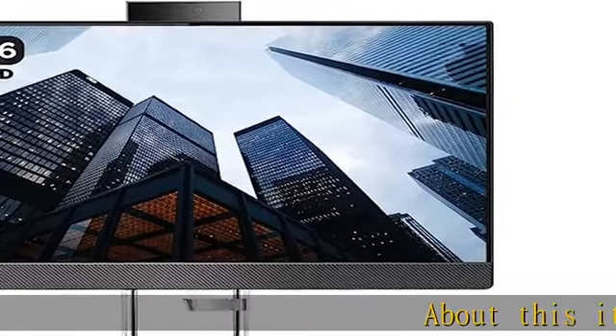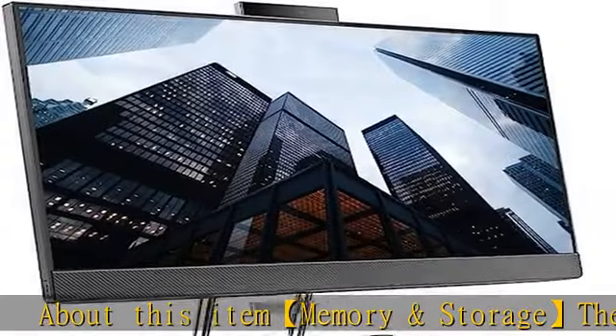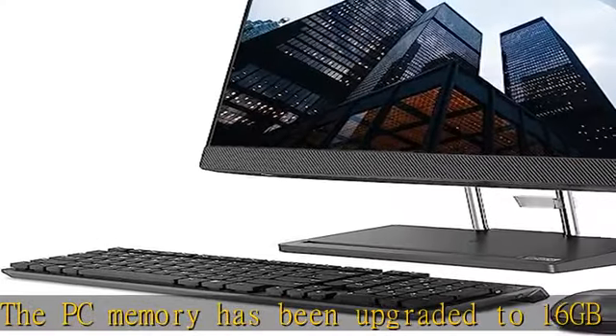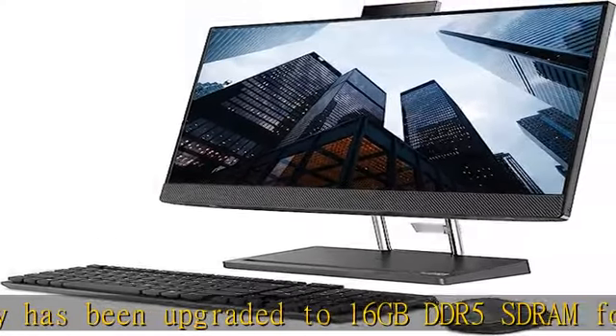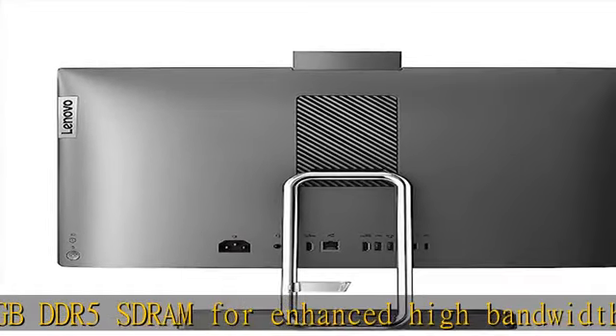About this item — memory and storage: the PC memory has been upgraded to 16 GB DDR5 DRAM for enhanced high bandwidth to easily switch back and forth between open applications. The hard drive has been upgraded to 512 GB PCIe NVMe M.2 SSD for fast boot up and speedy data transfer.